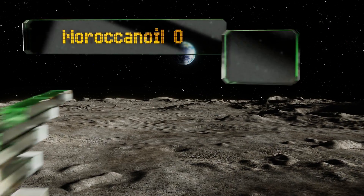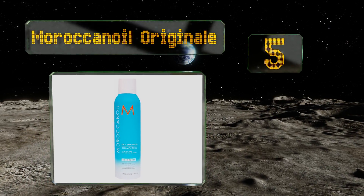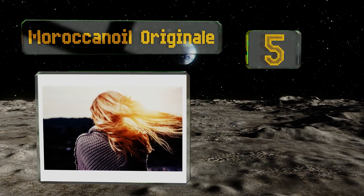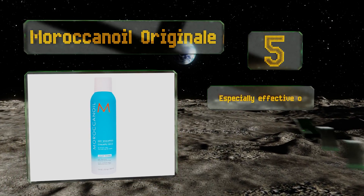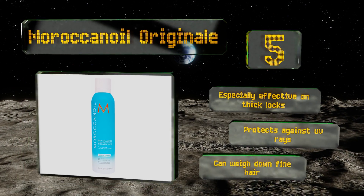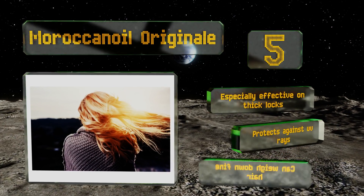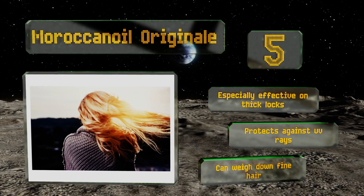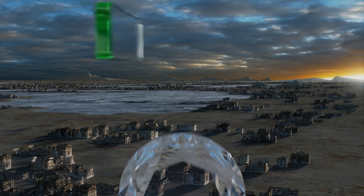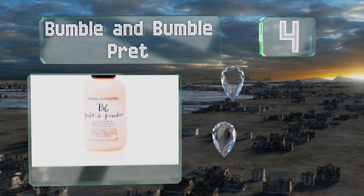Halfway up our list at number five, by balancing brassiness with subtle violet pigments, Moroccanoil Originale is ideal for users with lightly colored tresses. It uses moisturizing argan oil to help achieve a luxurious luster while still stripping away excess grease, and it adds instant volume to boot. It's especially effective on thick locks and protects against UV rays, but it can weigh down fine hair.